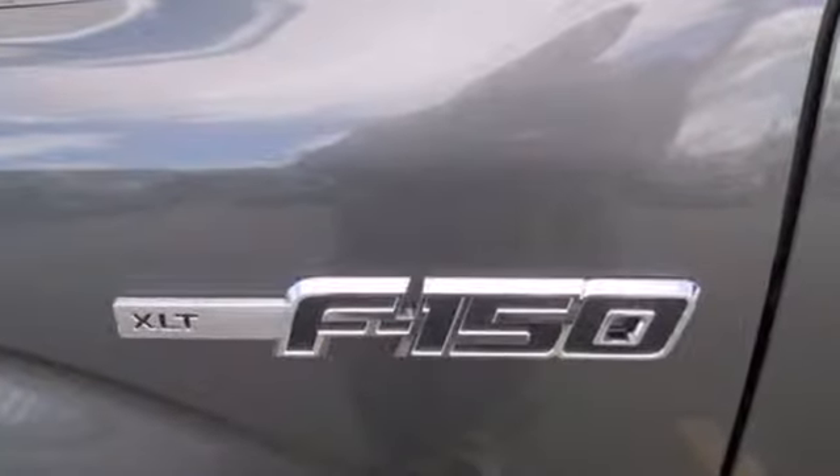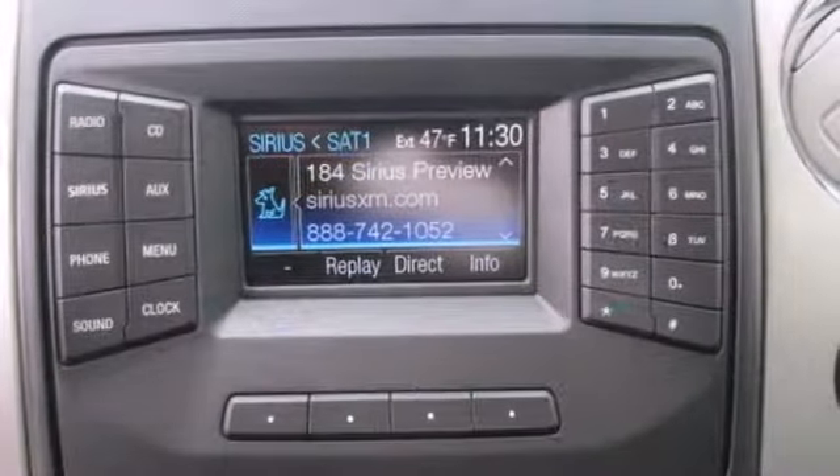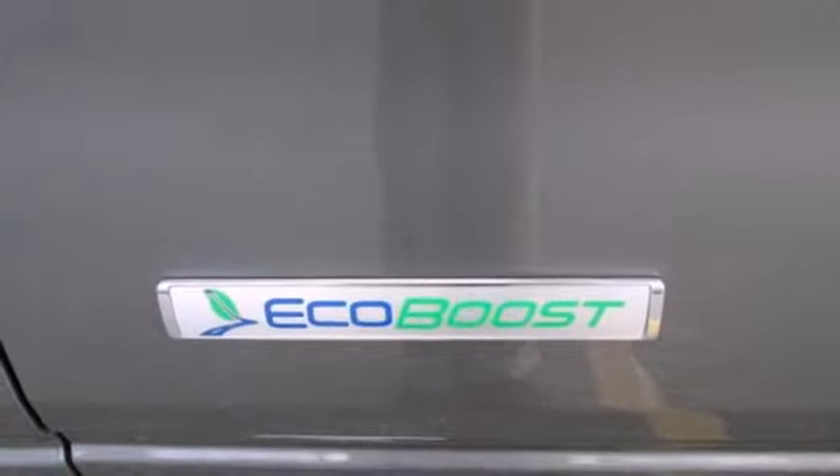It has a fully boxed frame that's the foundation of all its great capability, and it's engineered to withstand more punishment than you could ever dish out.